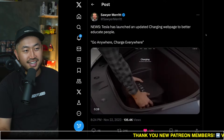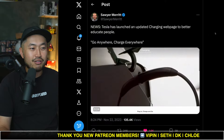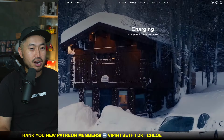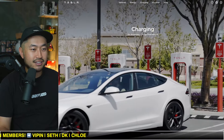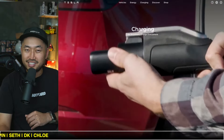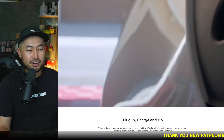Tesla has launched a new updated charger website to better educate people — go anywhere, charge everywhere. We can take a look at it on the website itself. You can go to charging and then take a look at this brand new video of Teslas charging their vehicles. We got the J1772 adapter, even charging at various superchargers.